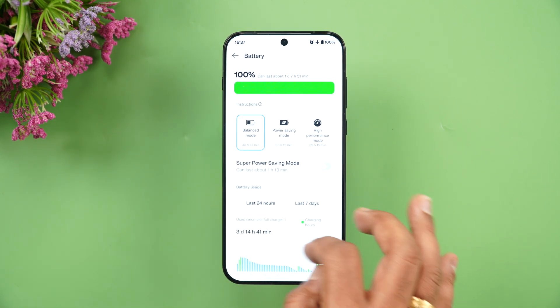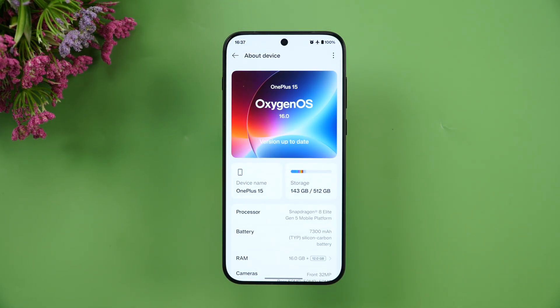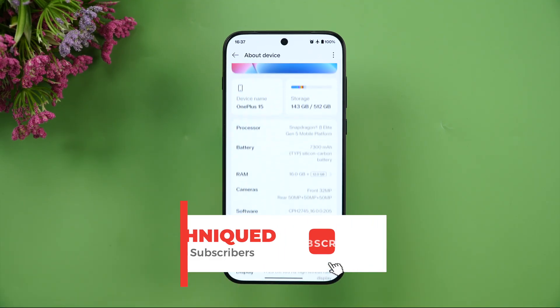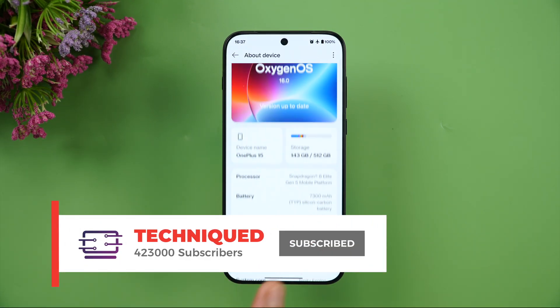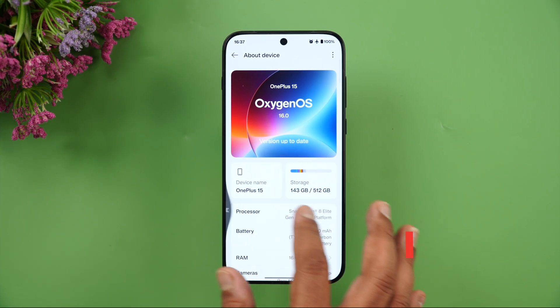We'll show you the About Device screen — Snapdragon 8 Elite Gen 5 mobile platform, a massive 7300mAh battery, Android 16 out of the box, and OxygenOS 16. You can see all the details here on the device.